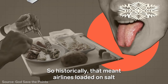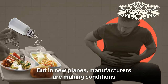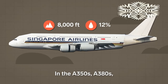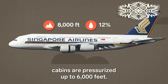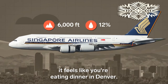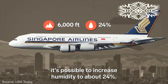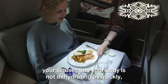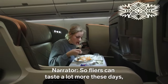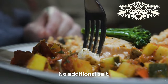Historically, that meant airlines loaded on salt for you to even taste the food, sometimes leaving passengers feeling bloated. But in new planes, manufacturers are making conditions easier on your body. In the A350s, A380s, and 787s that Singapore Airlines flies, cabins are pressurized up to 6,000 feet — so instead of Machu Picchu, it feels like you're eating dinner in Denver. And because new planes are made of more carbon fiber, it's possible to increase humidity to about 24%. When you have more moisture in the cabin, your sinuses and body are not dehydrating as quickly, and your taste and palate are not as influenced. So flyers can taste a lot more these days, making it easier on chefs like Antony — there's no additional salt needed.